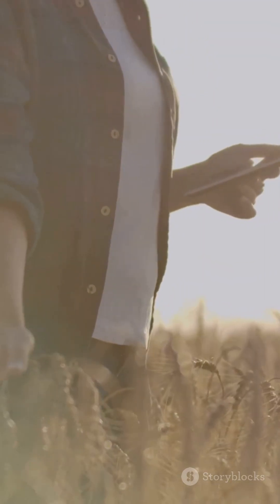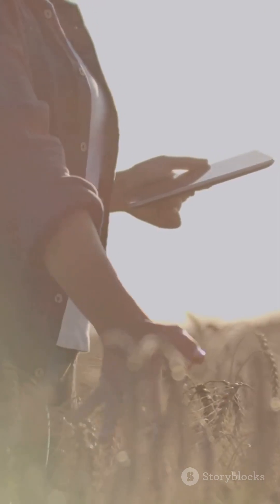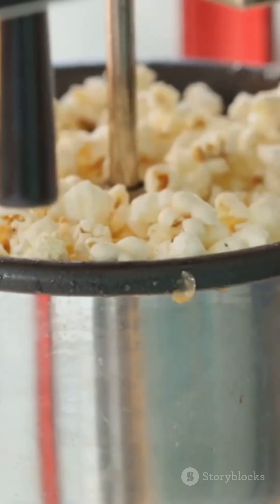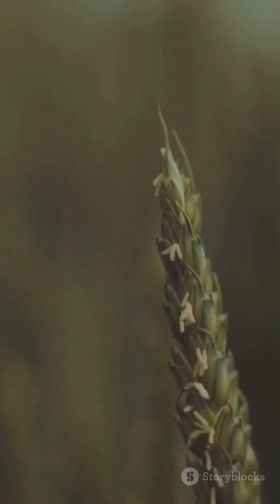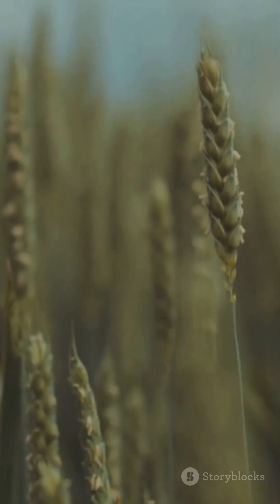If this changed how you see grains, hit follow and tell me which facts surprised you most. And yes, try popping sorghum at home — tiny pops, big flavor. I'll be back with another snackable science countdown soon. See you then.